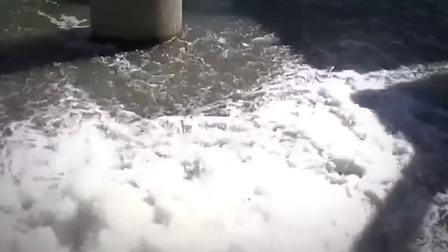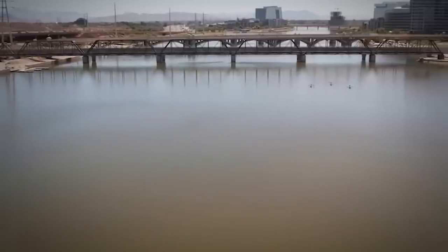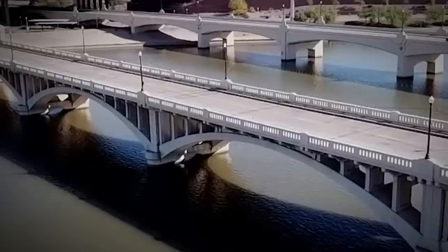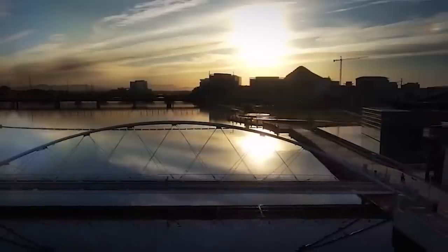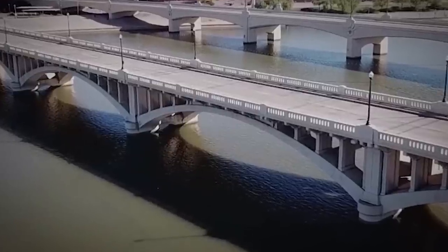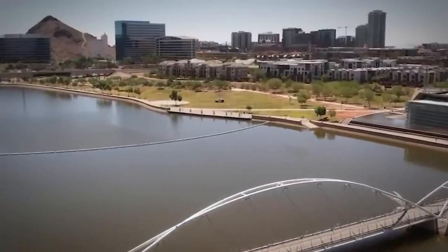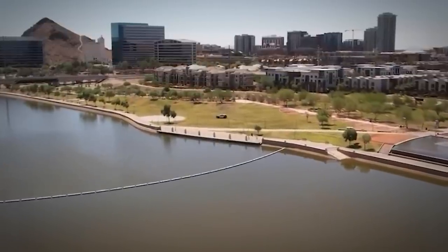In July 2010, one section of the inflatable dam burst, releasing water up to 15,000 cubic feet per second into the normally dry Salt River bed. The lake began draining immediately, and by the next morning had lost about three-fourths of its normal water. The dam breach left some areas with three feet of water or less. Authorities think the weapons could have been washed into the lake then, but officers said they are continuing to investigate the firearms to see if they were used in any crime.